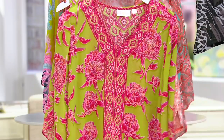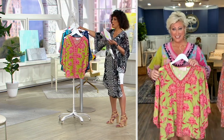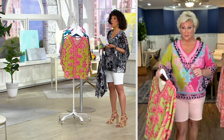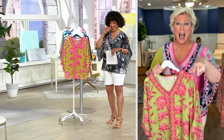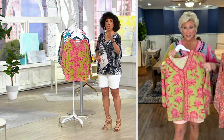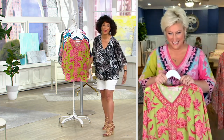Let's say hello once again to the lady who brings it to us. Can I have the Today's Special Value shorts out here too? I'd love to just show those if I can. They're like, 'No, honey, there's a show that comes up after yours called Saturday Morning Q — they need some things.'